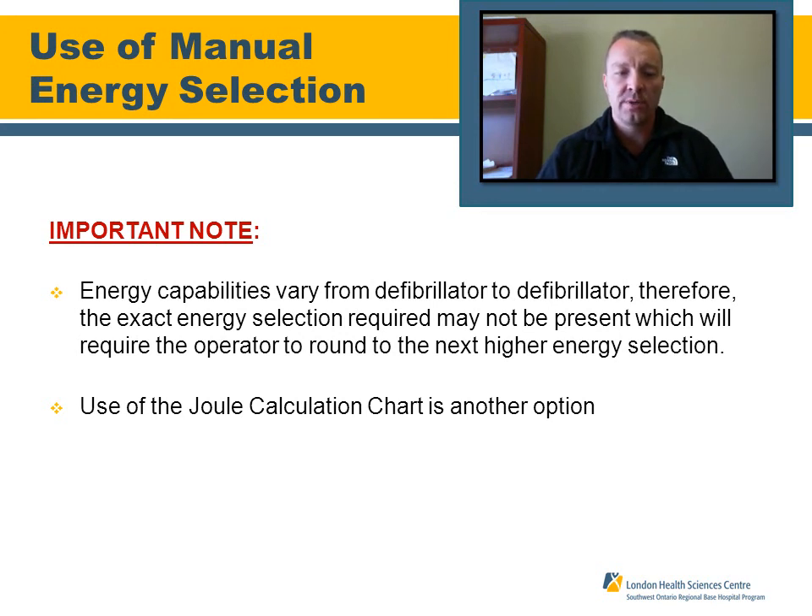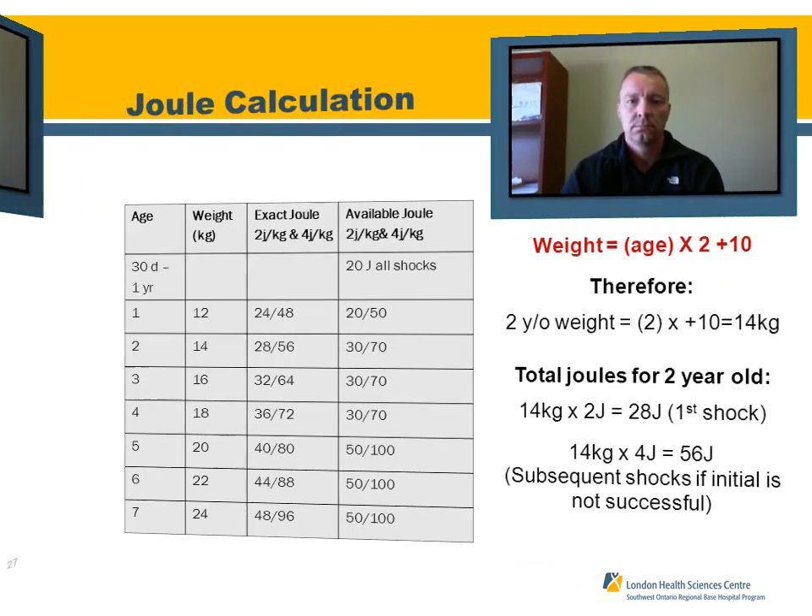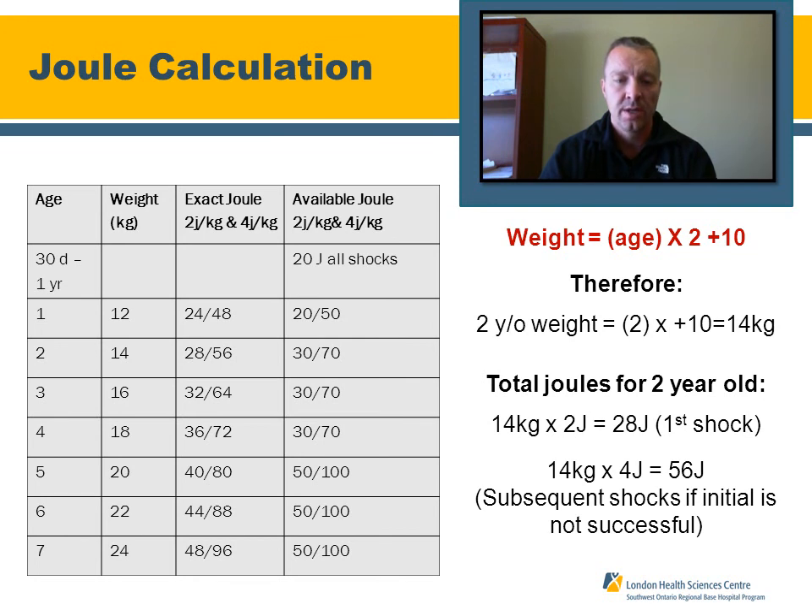A joule calculation chart is available. To estimate patient weight, use the formula: 2 times the age plus 10. The first shock is at 2 joules per kilogram, and all subsequent shocks are at 4 joules per kilogram. If you cannot dial in the exact energy, go up to the next higher energy level setting. Services in Southwestern Ontario under the Regional Base Hospital Program who use manual defibrillation all have these charts — some attached to the defibrillator, some as laminated cards. It is the responsibility of the medic and the service to have these charts present and readily available.